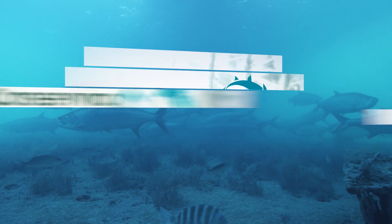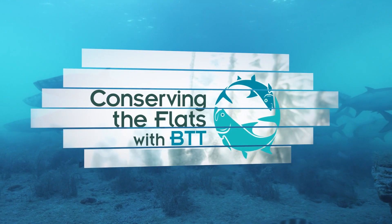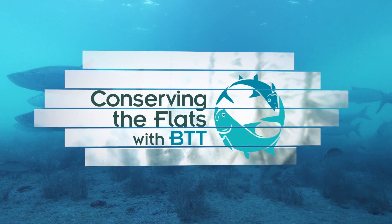My name is Joellen Wilson. I'm the juvenile tarpon habitat program manager for Bonefish and Tarpon Trust, and I'll be discussing juvenile tarpon and snook nursery habitat.